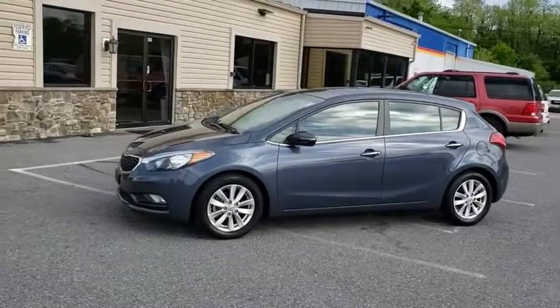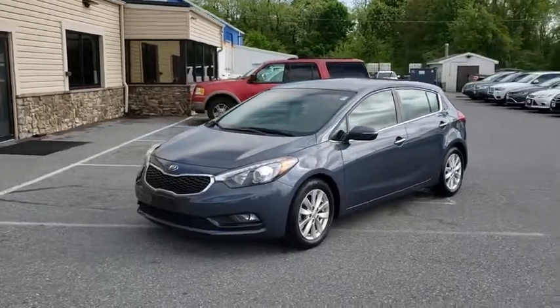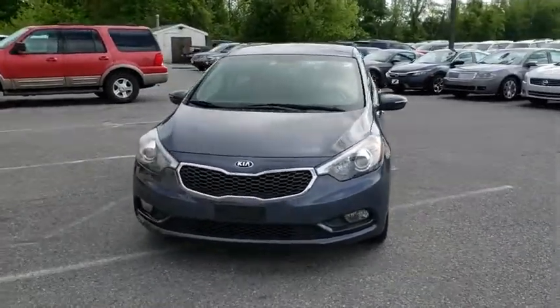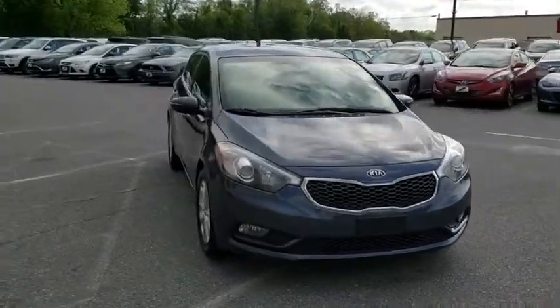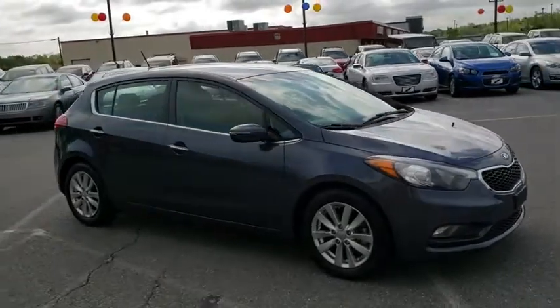The 2015 Kia Forte. If you're looking for a trendy and feature-laden compact sedan, the Kia Forte is for you. It offers an exceptional combination of innovative design, high-quality engineering, and outstanding value. This vehicle has less than 20,000 miles.